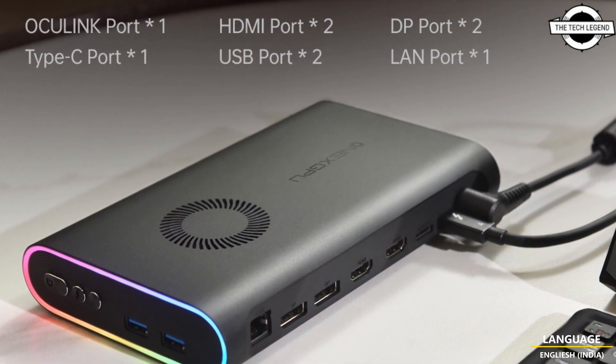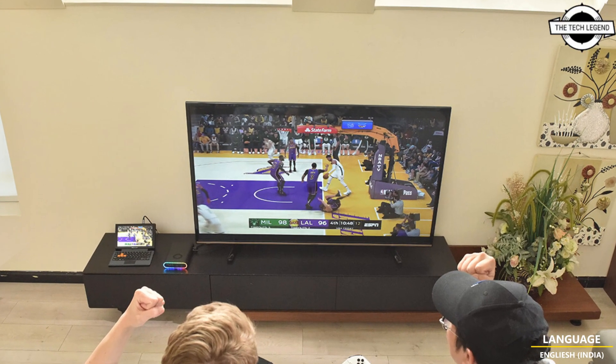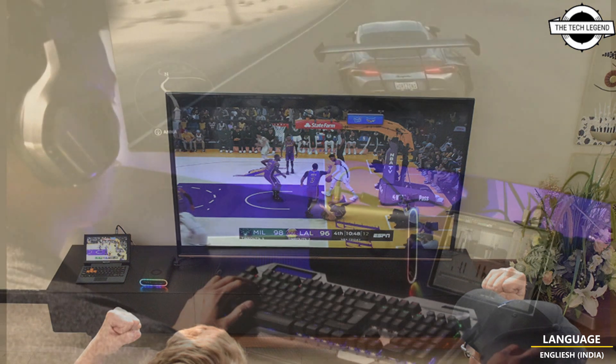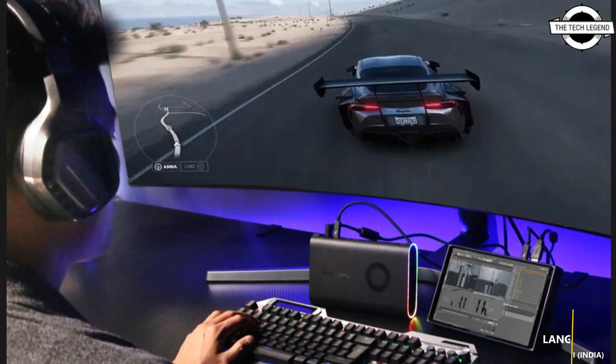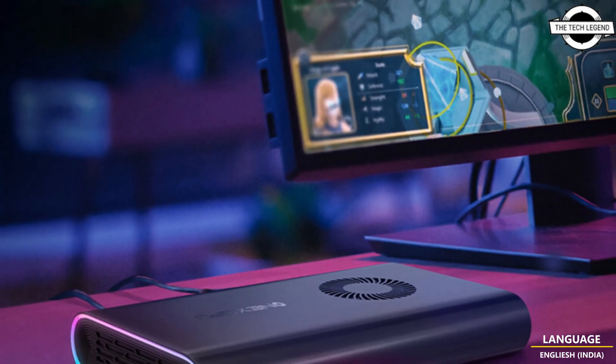This compact powerhouse incorporates vapor chamber cooling and cooling fans, ensuring optimum performance during gameplay. Additionally, it provides an M.2 2280 form factor slot on the back, enabling the use of M.2 SSDs as external storage.